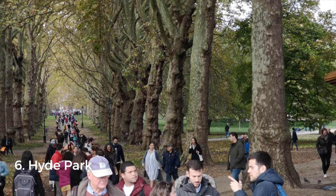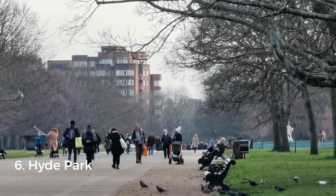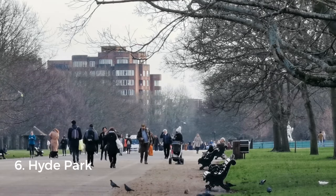Our next category is parks. Did you know that London is the world's first national park city? Besides 8.9 million people, it's also home to 8.3 million trees and 14,000 different species of wildlife. Hyde Park is London's most famous green space — don't miss Speaker's Corner, the beautiful rose garden in the summer, and Serpentine Lake.